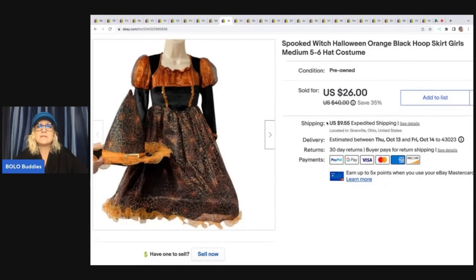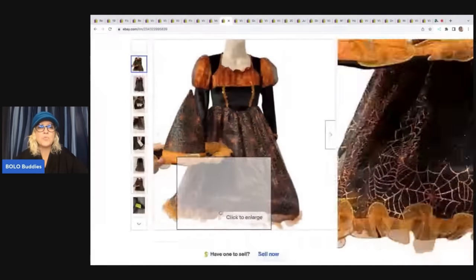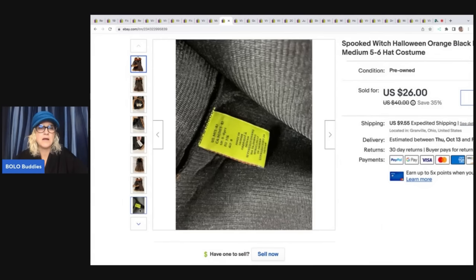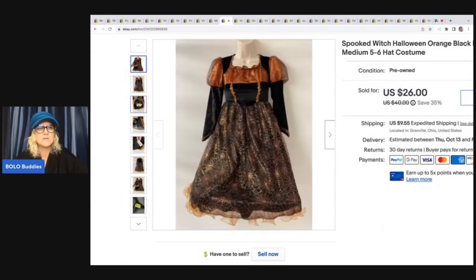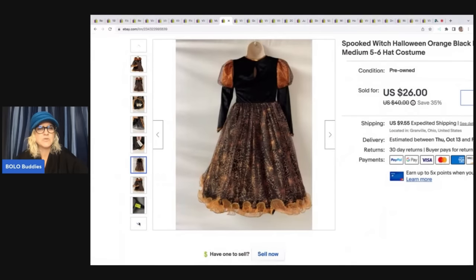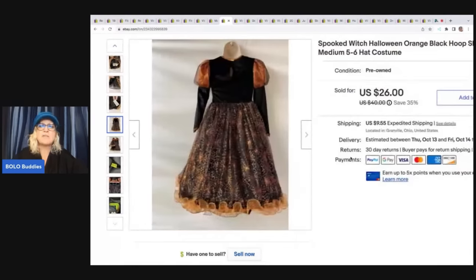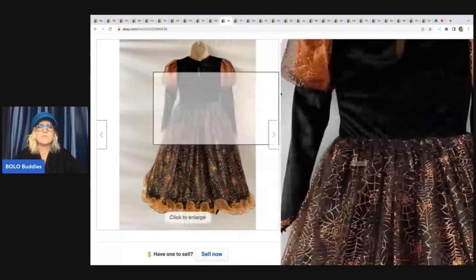This is a Spooked witch Halloween costume. It's called a hoop skirt — it has a hoop in the bottom which keeps it flared out. The brand is called Spooked. This came off of a Facebook Marketplace pickup and I sold this for $23 plus shipping.